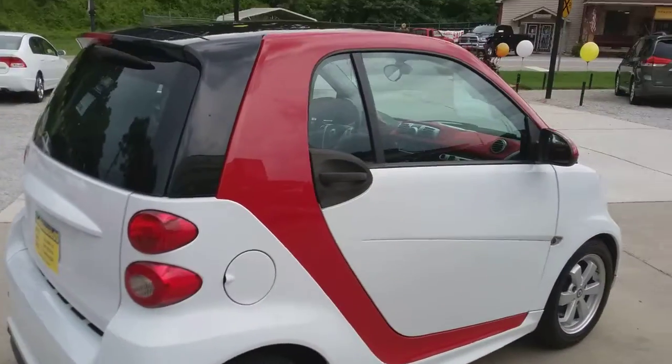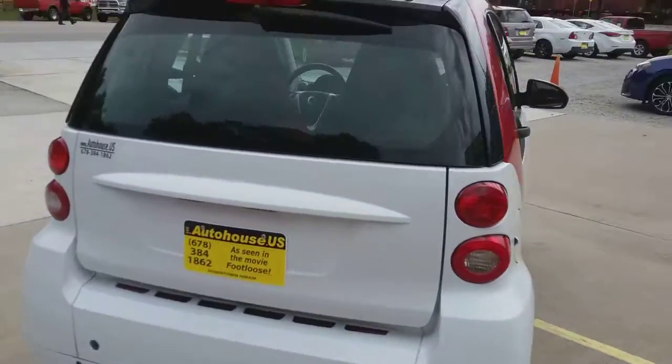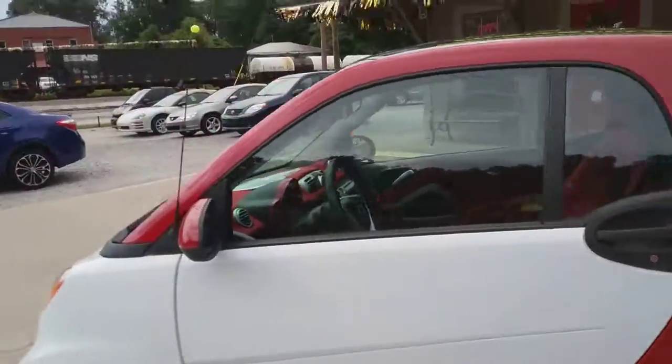Nice little car, great fuel mileage. Mercedes-Benz made, so it should be a very reliable piece of transportation.